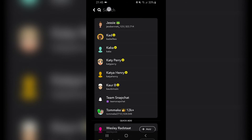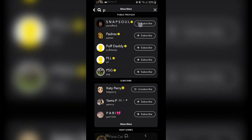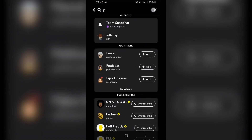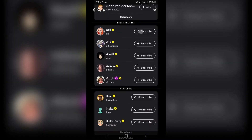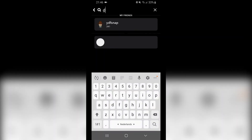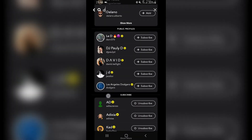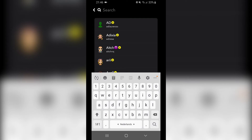Then search for more accounts — just type in a random letter. If you add maybe 10, or preferably 20 up to 40 or 50, the more you add the faster your score goes.